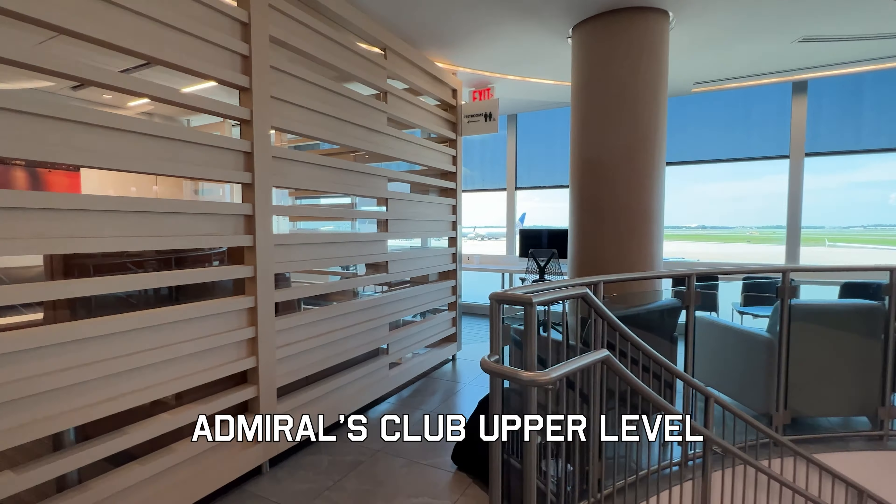There is a full bar available, and somewhat unique for the Admiral's Clubs, a menu that you can order off of. Unfortunately, there's not a whole lot on the food bar that I could eat, and those things I could eat I didn't really want. It's an interesting club on two levels — you can tell they've kind of squeezed it in here. There's a big central stairway that squeezes everything, and there are no big seats by the windows, so it's not really easy to watch airplanes.